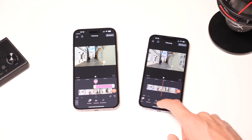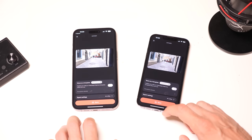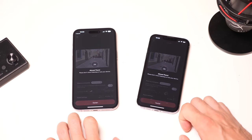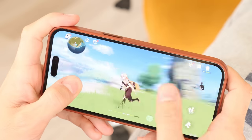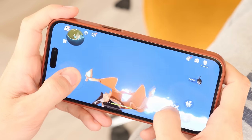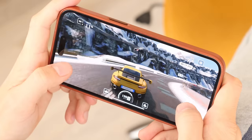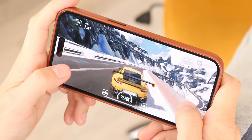Let's talk about performance with a little test. I edited a 4K video lasting more than one minute in Videolip Editor and applied the same effects to the same video sequences. Both smartphones handled this video in the same amount of time. The iPhone 14 Pro Max is the best gaming smartphone on the market — games at Full HD resolution and 120Hz work perfectly without any lags. If you don't play games on your smartphone, you will not feel the difference in performance.